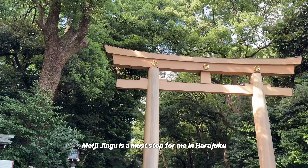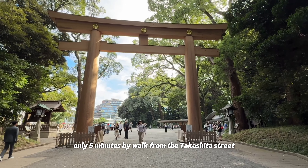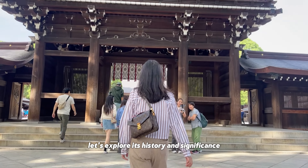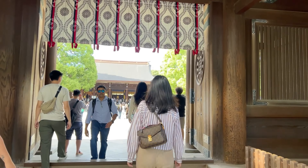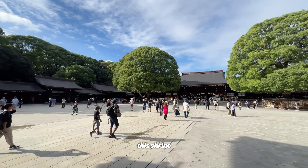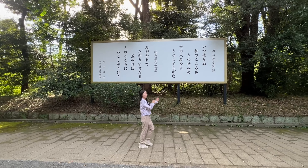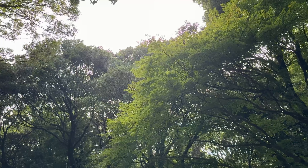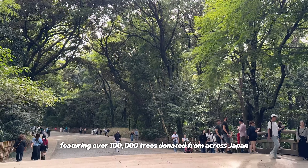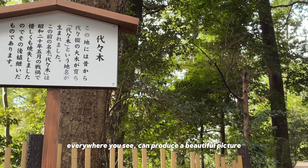Meiji Jingu is a must-stop for me in Harajuku. This is a Shinto shrine located in Tokyo, only 5 minutes by walk from Takeshita Street. Meiji Jingu is a symbol of peace and nature in the heart of the city. This shrine is dedicated to Emperor Meiji and Empress Shoken, completed in 1920. The shrine is set within a 170-acre forest featuring over 100,000 trees donated from across Japan. Walking through the pathways, we saw many people painting — everywhere you look can produce a beautiful picture.